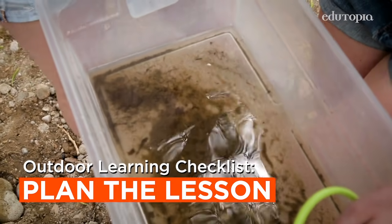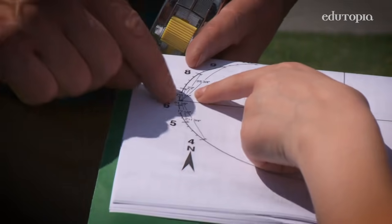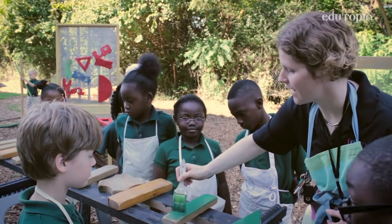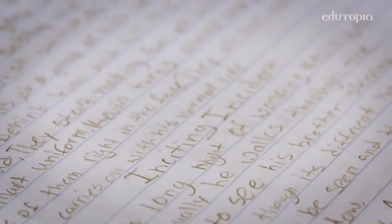The best outdoor lessons use the outdoors as a resource to really bring content to life, like science. But any subject can happen outdoors. An art teacher can teach drawing from direct observation. In ELA, teachers can find a place for writing or work on a standard about descriptive language.